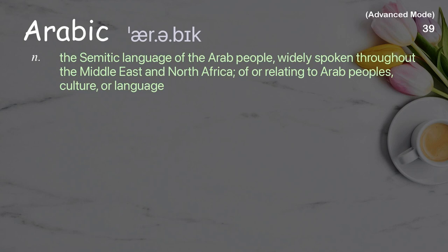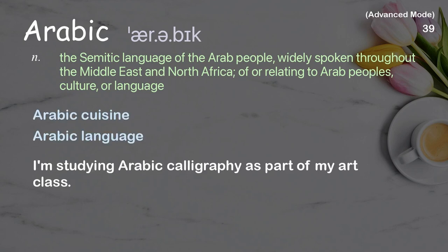Arabic: the Semitic language of the Arab people, widely spoken throughout the Middle East and North Africa; of or relating to Arab people's culture or language. Examples: Arabic cuisine, Arabic language. I'm studying Arabic calligraphy as part of my art class.